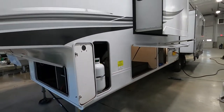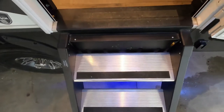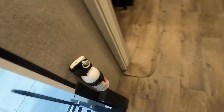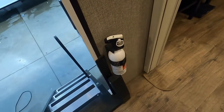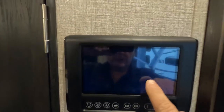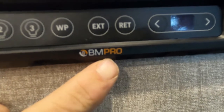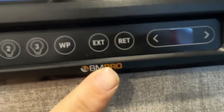Coming inside the unit, the first thing I'd like to point out is the fire extinguisher. Make sure everyone camping with you knows it's located at the entry doorway. To my right as we come through the doorway is the control panel. I'm going to start by talking about the BM Pro app — get the app, pair it to your phone, and you can do many things from your phone, including shutting off your lights and running your slides in and out.